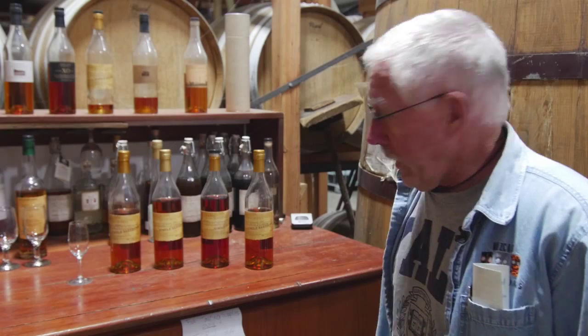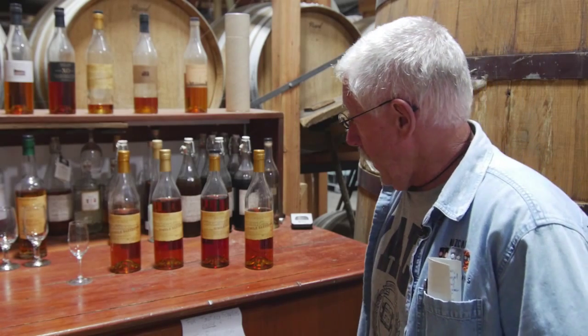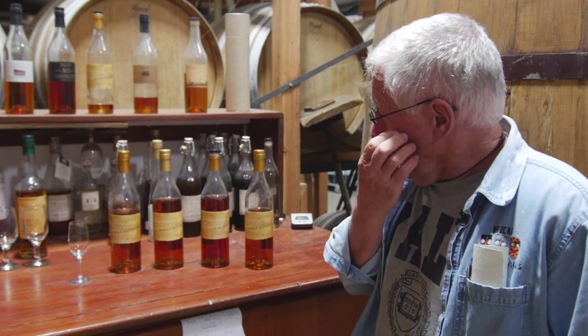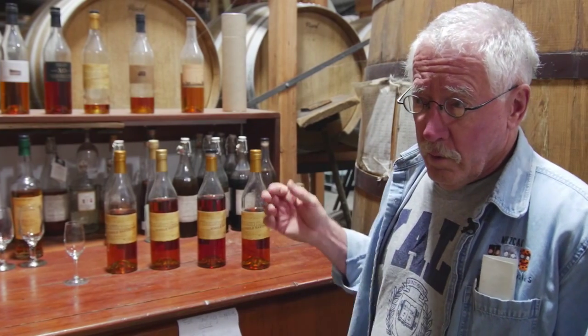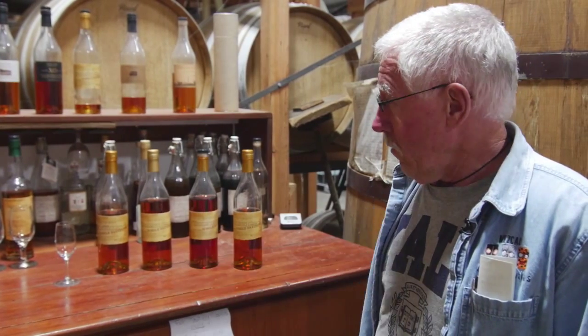These came about sort of by accident. We're going back into the 1990s, and we soon realized that every once in a while when you were working, you would come across a barrel that was just absolutely extraordinary.